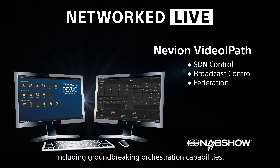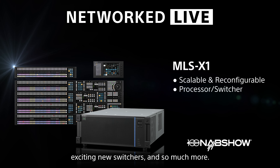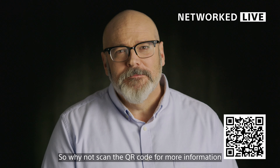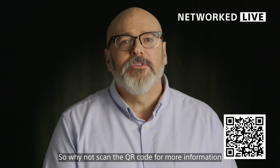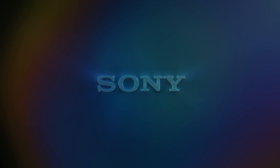At NAB 2023, we are showcasing our latest, exciting innovations, including groundbreaking orchestration capabilities, new media gateway developments, exciting new switchers, and so much more. So why not scan the QR code for more information? Or, even better, step into our Networked Live area to speak with the experts you can trust to transform your production workflows.